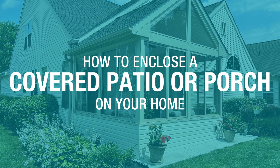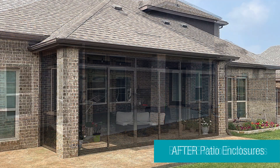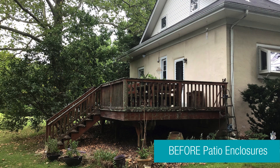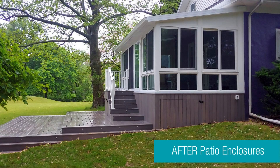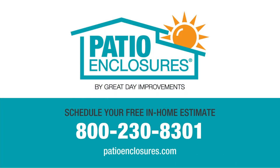If you already have a covered patio or porch on your home that is in good condition, enclosing your existing porch is a great way to maximize its use and square footage without hurting your wallet. We will work with you to custom design an enclosure that fits your space precisely as well as your budget. If you're ready to begin your patio enclosure project, give us a call or schedule your free in-home estimate online today.